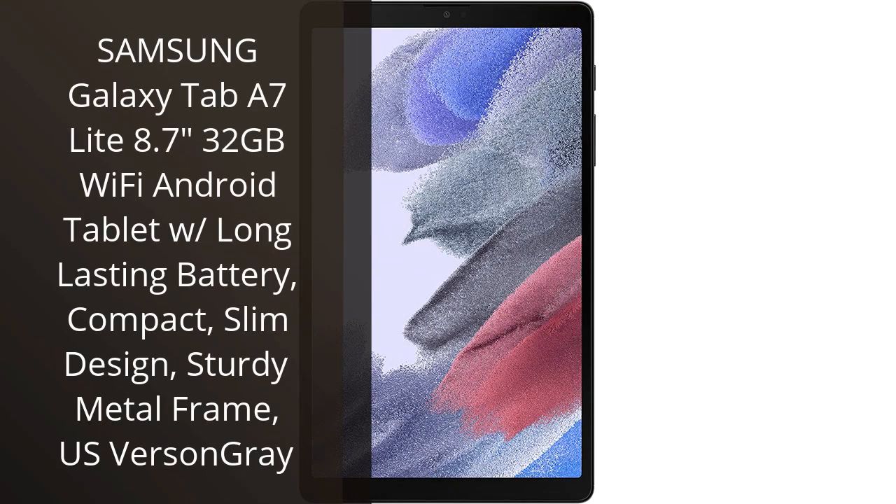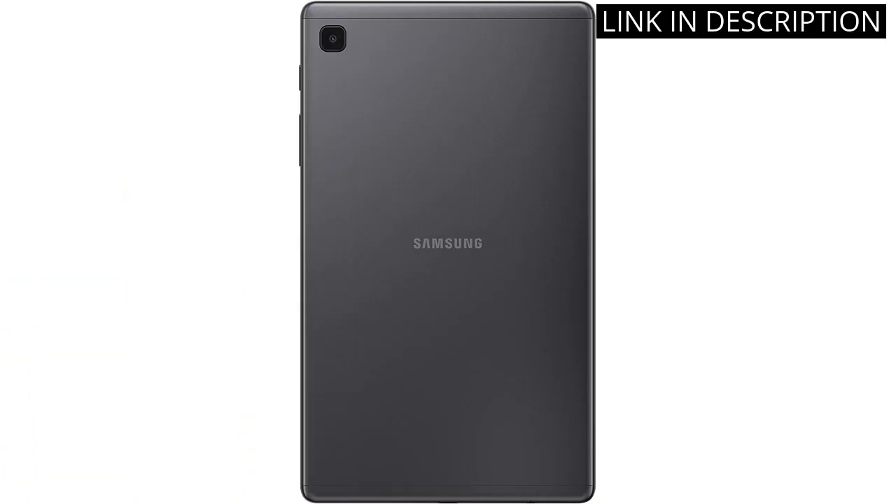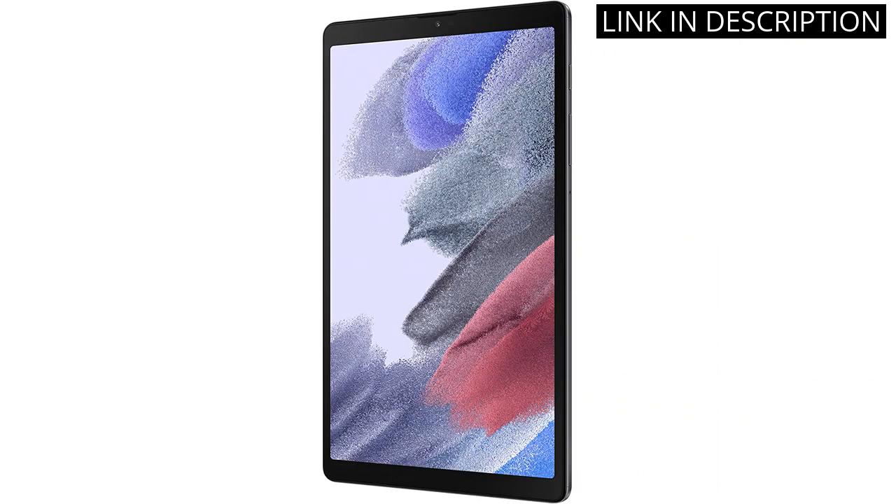I recently purchased the Samsung Galaxy Tab A7 Lite 8.7 Tablet, and it has quickly become my go-to device for both entertainment and productivity. The compact, slim design makes it easy to bring with me wherever I go, and the sturdy metal frame gives me peace of mind knowing it can withstand everyday wear and tear.